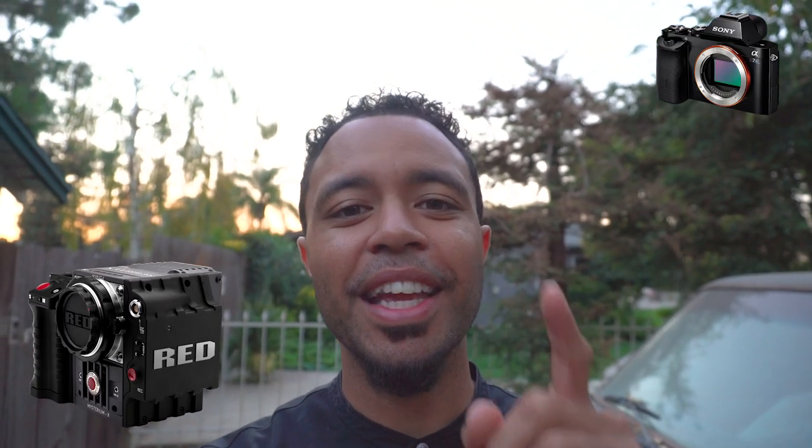Not the best in low light, but I still got the job done. Moving on to this week's topic, I want to talk to you guys about why the Red Scarlet is so much better than the Sony A7S, and what makes it better than a mirrorless camera. What are the three things that I think make the Red Scarlet a better choice when you have the money?